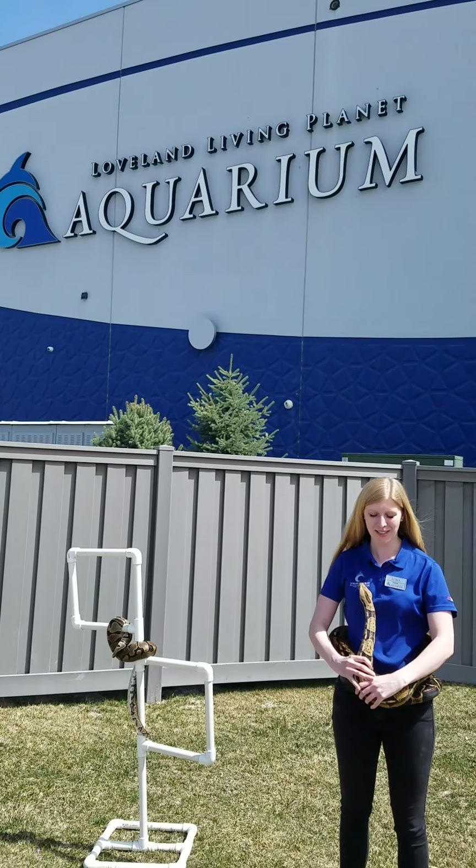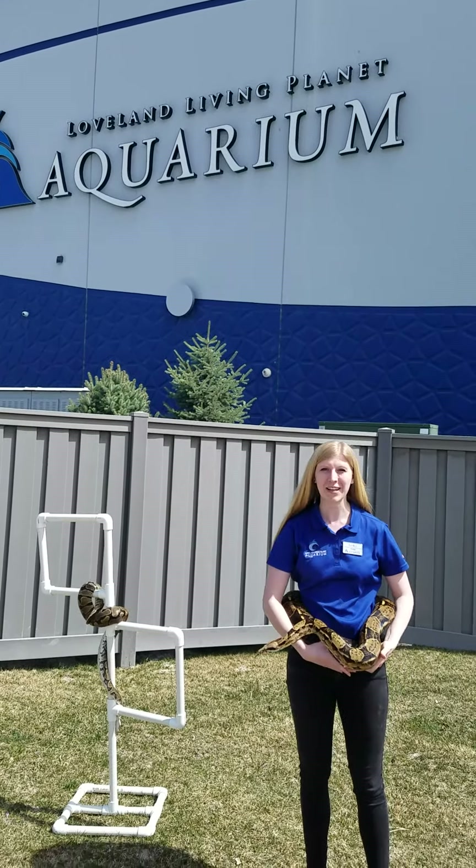Hi everyone, my name is Laura and I'm an ambassador animal coordinator here at the Loveland Living Planet Aquarium. Now I know you can't come to the aquarium, so we're bringing a little bit of the aquarium to you. Today we are outside with a few of our snakes.